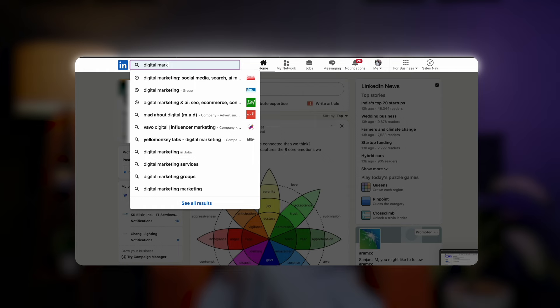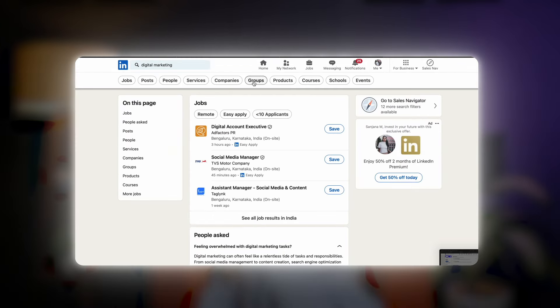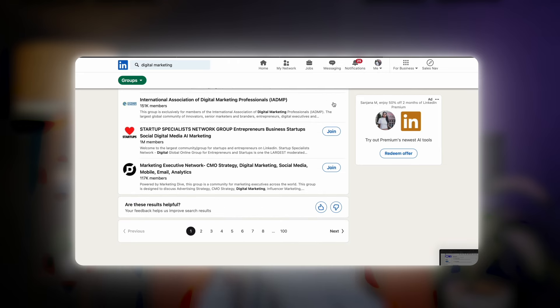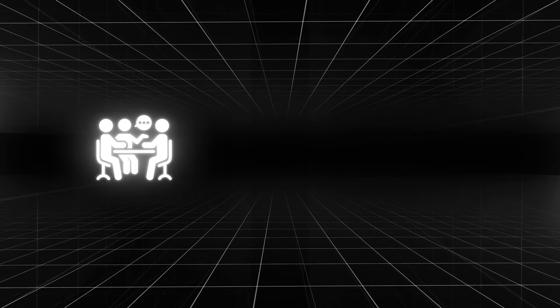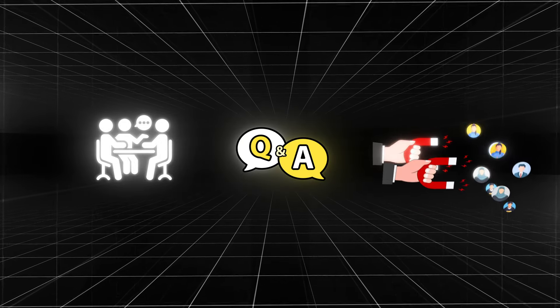A marketing agency can join groups focused on digital marketing strategies and share insightful content related to trends, case studies, or webinars. Over time, group members may follow the company page for more detailed updates and services. Pro tip: don't just post about your company in groups. Instead, actively contribute to discussions, answer questions, and establish your expertise to naturally attract members to your page.